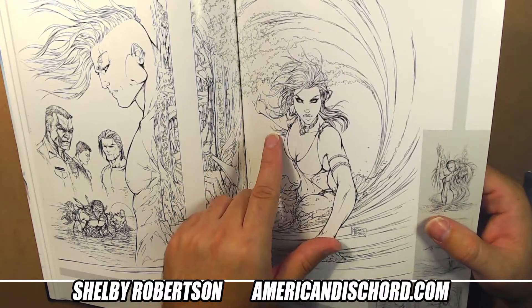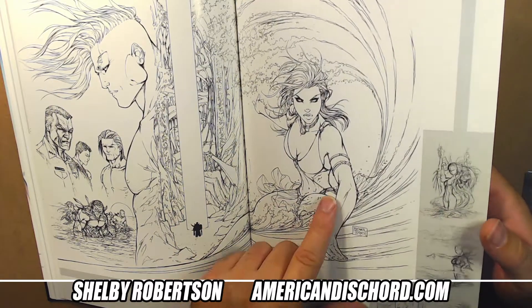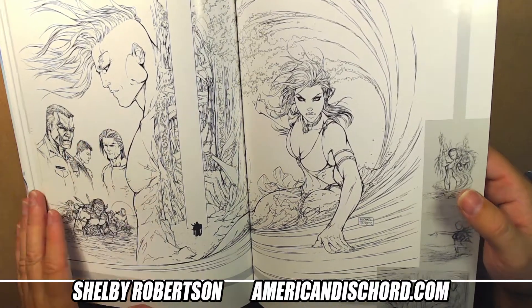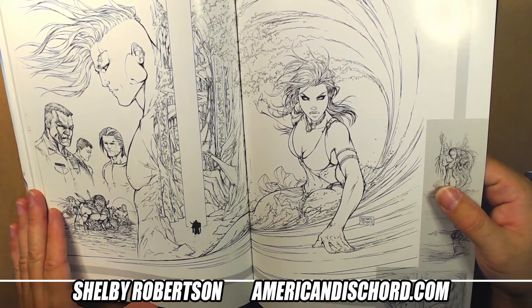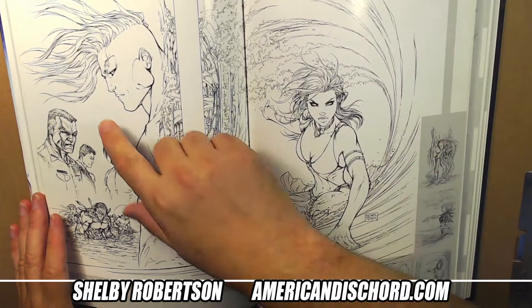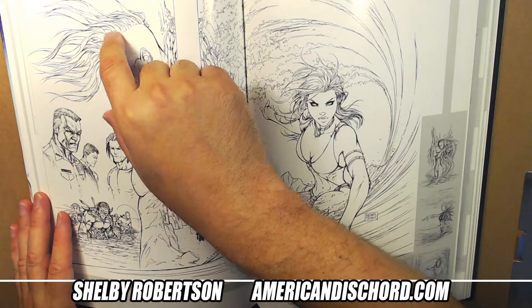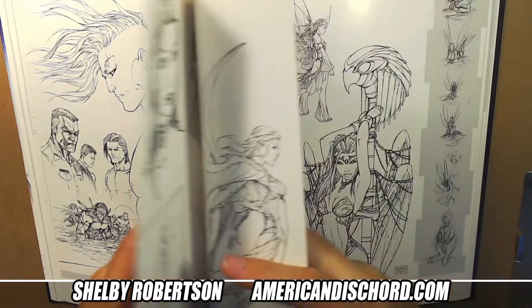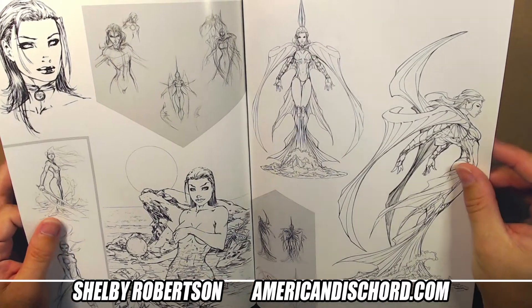That's why this stuff was ready to just get scanned and go straight to print. You can almost argue it looks inked, but it's not - it's just pencils with a little levels correction. I also like the sketchy stuff where they'd leave in some of the underdrawing. Turner's design work was always super fun to see.